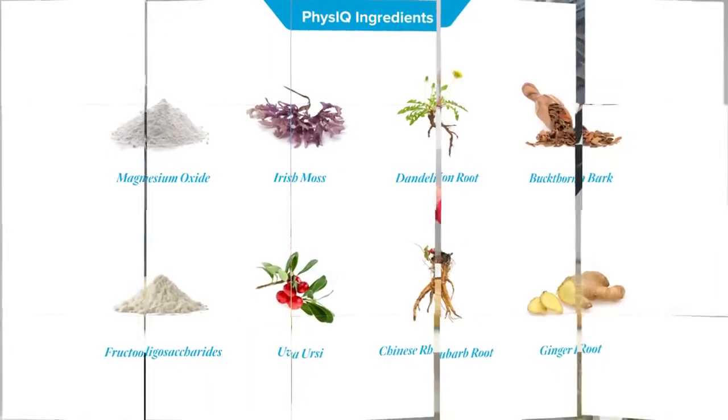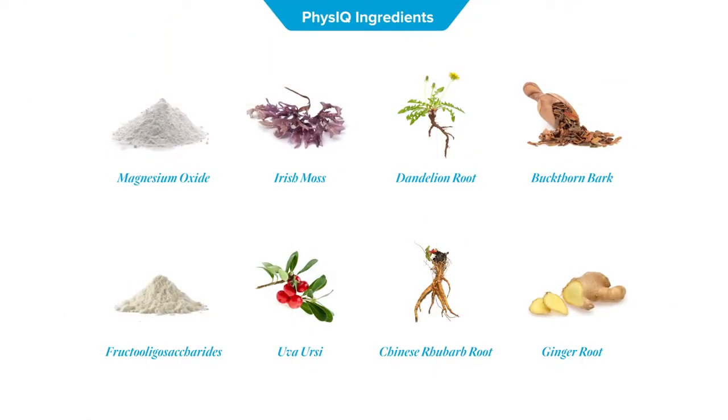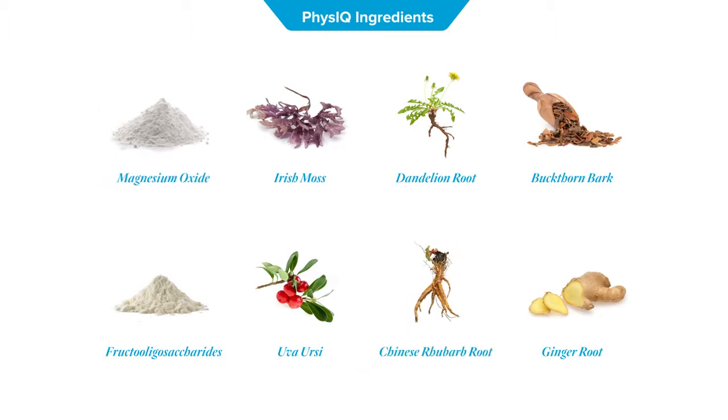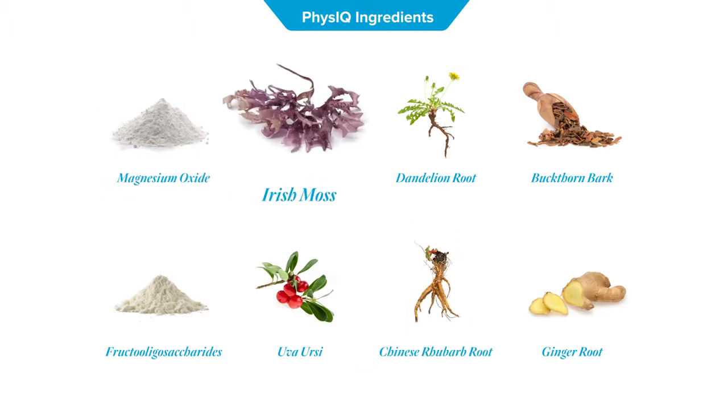What are the active ingredients in the Physique Cleanse and why did you choose them? Physique Cleanse contains ingredients that complement each other, each with a long history of use. First, you have gentle laxatives such as magnesium and Chinese rhubarb to stimulate intestinal contraction. Second, you have bulking agents such as Irish moss that absorb water, create a gel layer, and make the stool softer and easier to pass.